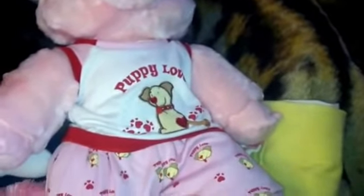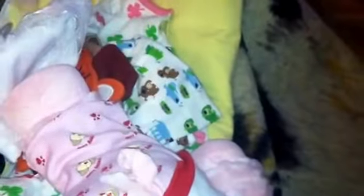I got this cute pig. It's a Build-A-Bear pig and it's wearing the Build-A-Bear clothes. It says 'puppy love' on it, which I thought was kind of funny because it's a pig. It's got a cute little curly tail.